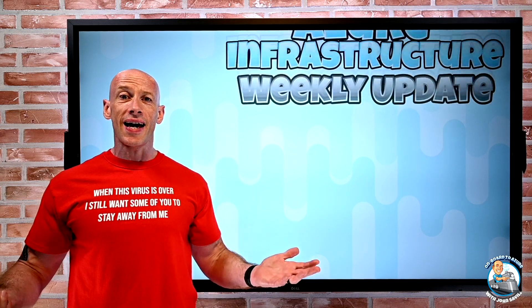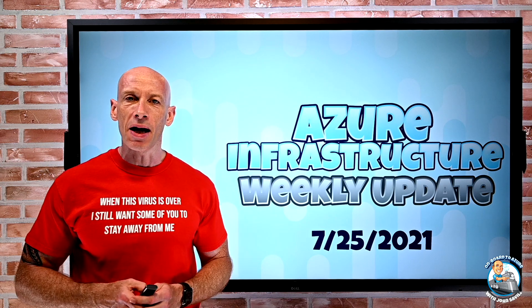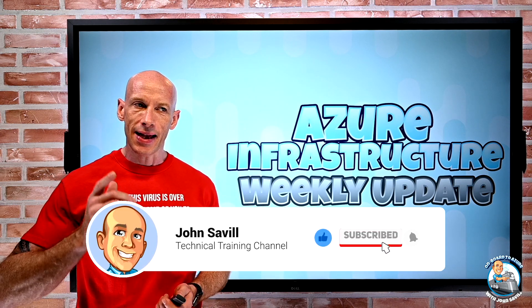Hey everyone, welcome to this week's Azure Infrastructure Update. This is the 25th of July and a small number but some pretty nice updates this week. As always, if this is useful, a like, subscribe, comment and share is appreciated — hit that bell icon.